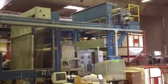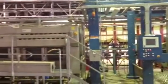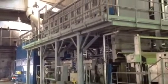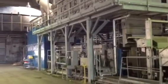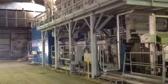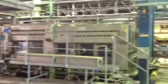This is a Benninger continuous open-width bleaching line, made in 2005, in perfect and excellent condition, with a steamer of approximately 1200 meters of fabric. The roller width is 2000 millimeters, making it suitable for a fabric width of 1800 millimeters.